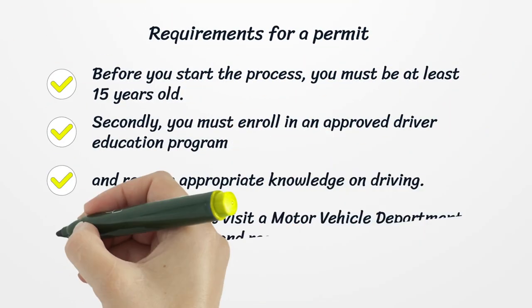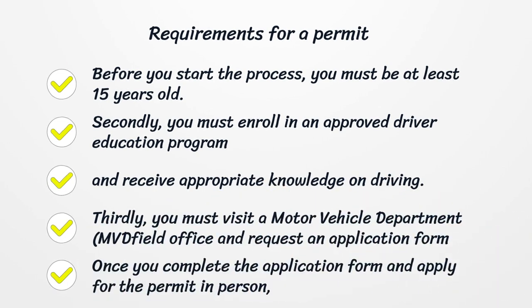Requirements for a Permit. Before you start the process, you must be at least 15 years old. Secondly, you must enroll in an approved driver education program and receive appropriate knowledge on driving.